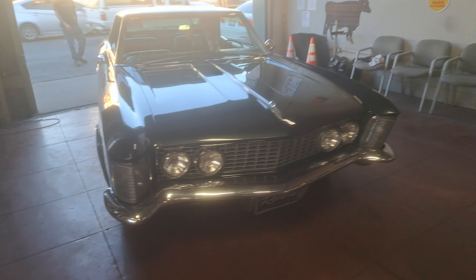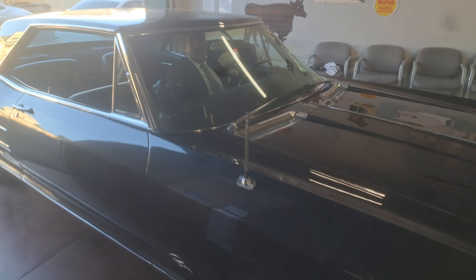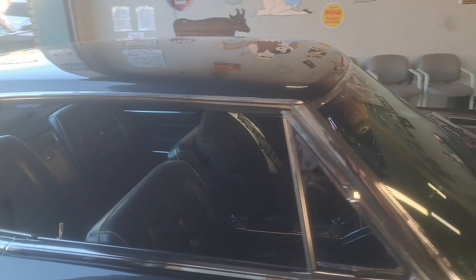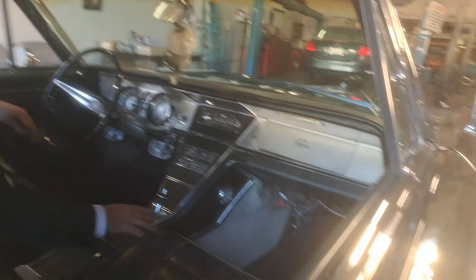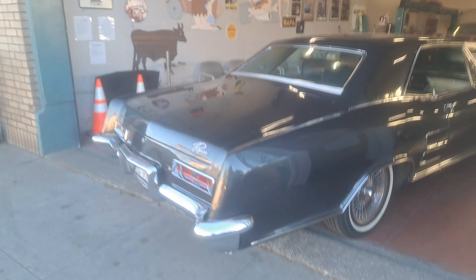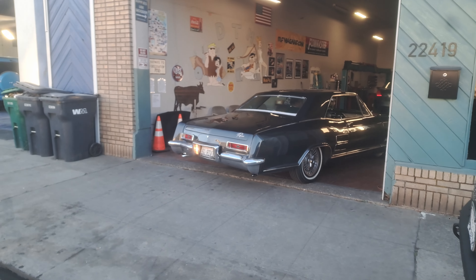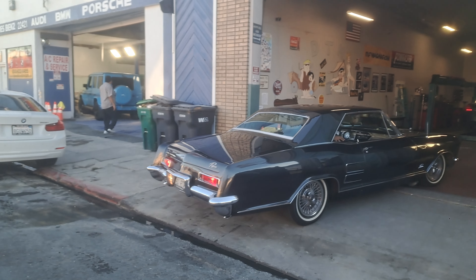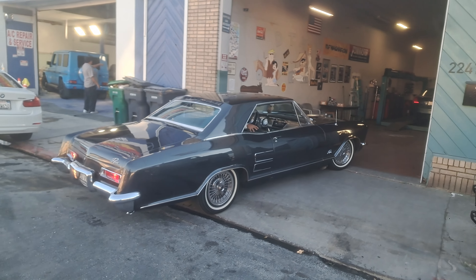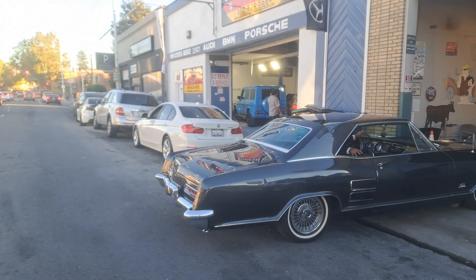Just gorgeous — and a daily driver too. This thing don't sit around waiting for somebody to come along and look at it. Vince, he takes her out, even on spare-the-air days. Let's get you outside in the sunshine with the little bit we have left. Just a great car — one of the more beautiful designs GM came out with.